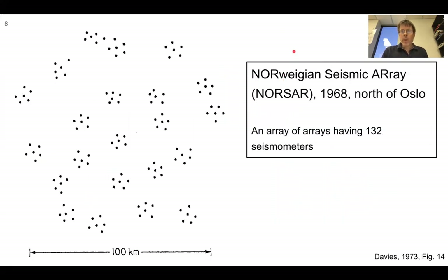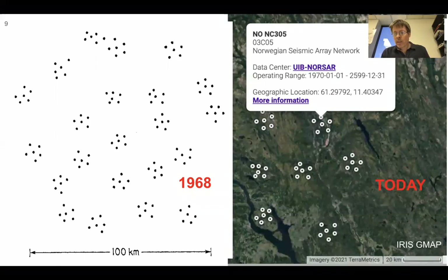Here's NORSAR, the Norwegian seismic array, established in 1968, north of Oslo — an array of arrays having 132 seismometers. You can look today and see that this particular array is still active, maybe not in exactly the same shape, but this shows the station coverage.